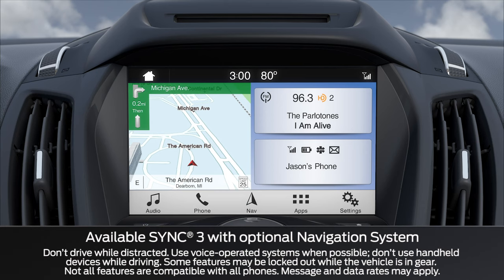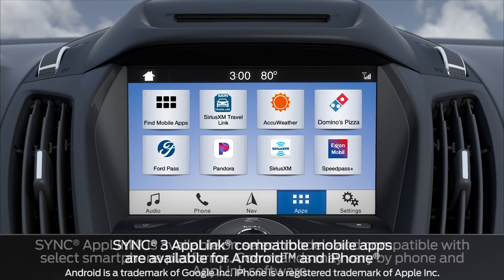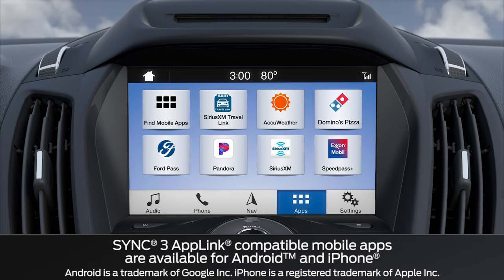Did you know that your SYNC 3 equipped vehicle has a feature that lets you control some of your favorite SYNC compatible smartphone apps using voice-activated commands? Let me tell you about it. Thanks to the AppLink feature, you can stream internet radio like Pandora or order a pizza with the new Domino's app.